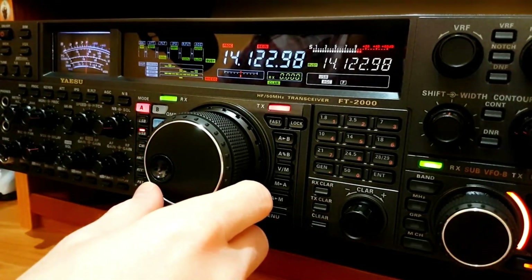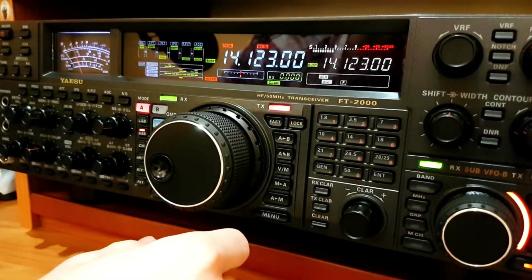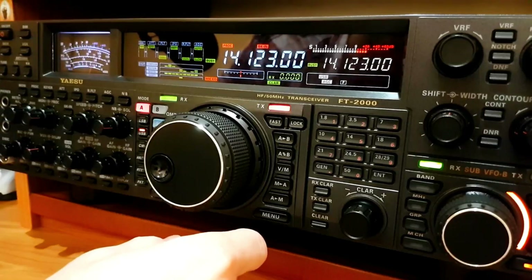These call signs aren't just random assortments of characters — they tell a story, bearing significance in the grand scheme of global communication. So ready to unravel this mystery? Stick around as we delve into the intriguing world of amateur radio call signs.